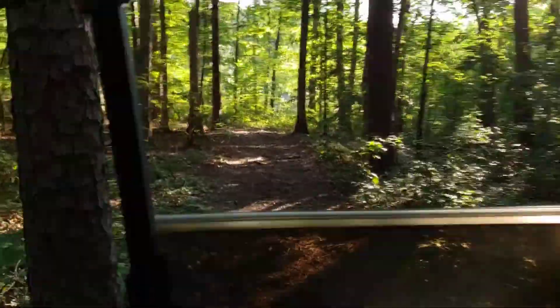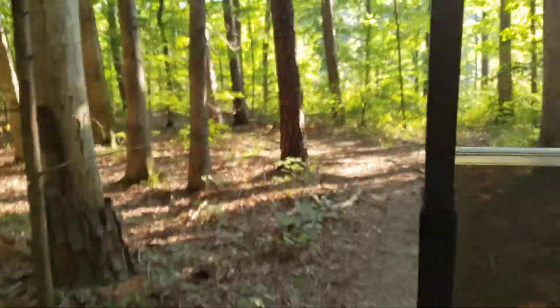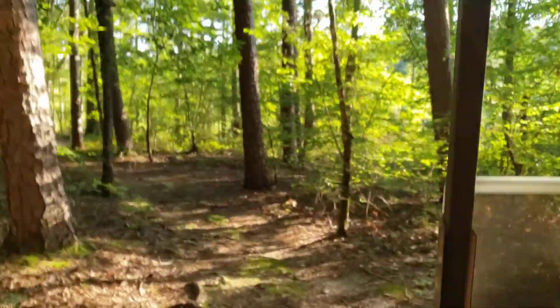I don't think we'll be able to sneak up on anything making all this racket. Hopefully there's not a tree down blocking the path or something — I haven't been back here in a while. The water's been so high.